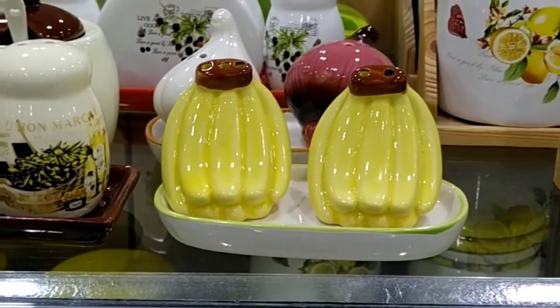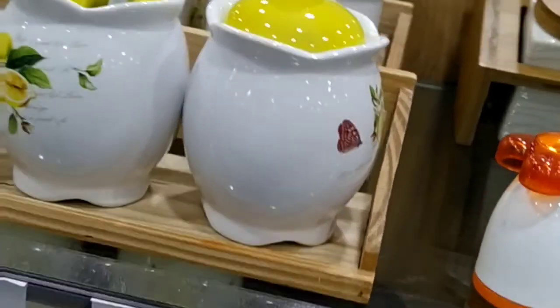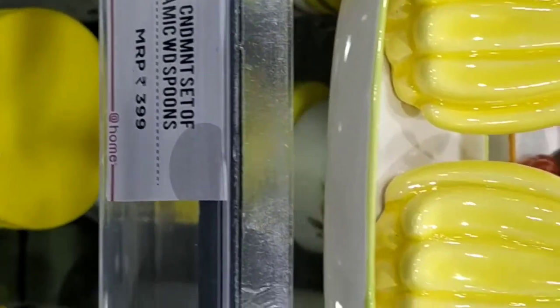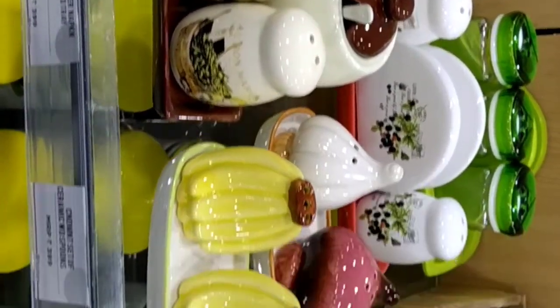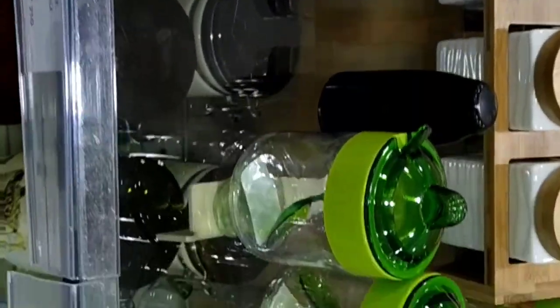This is the pepper and salt shaker — it comes in an oval shape and a banana shape. This is a decorative piece of salt and pepper. This is the set priced at 3.99 — a garlic and onion set.